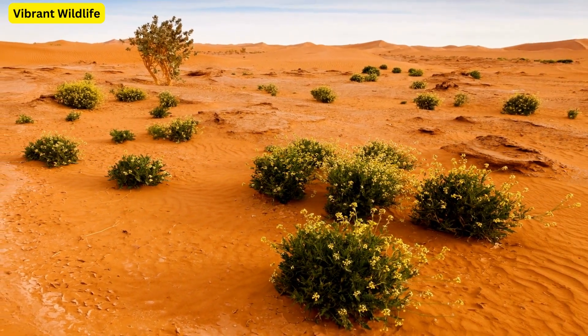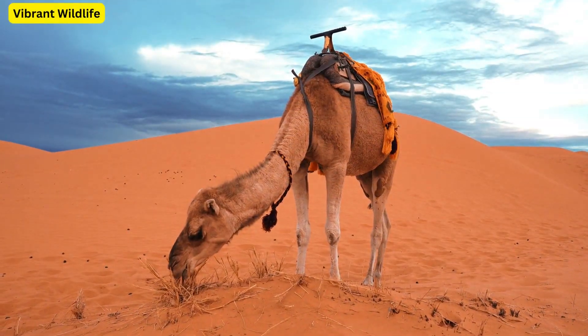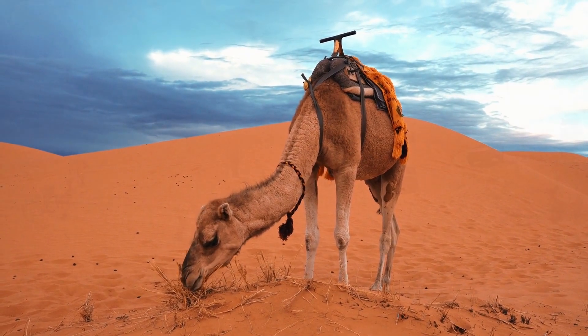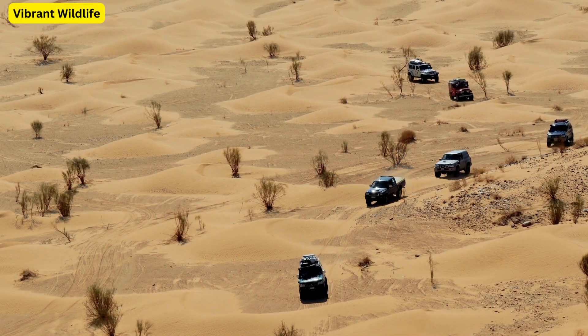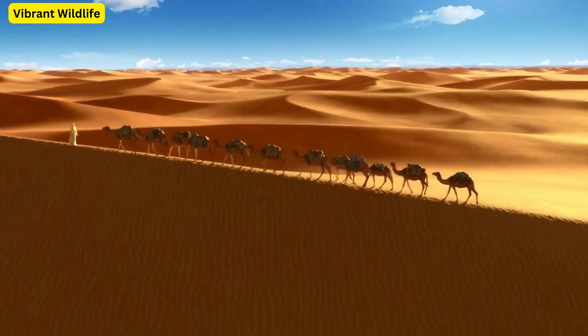Vibrant Wildlife. The Sahara might look desolate, but it's teeming with life. Animals like fennec foxes, the dromedary camels, and the desert monitor lizards have adapted to thrive in this harsh environment.